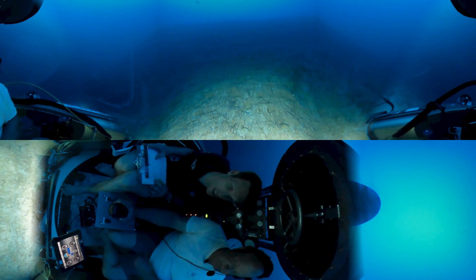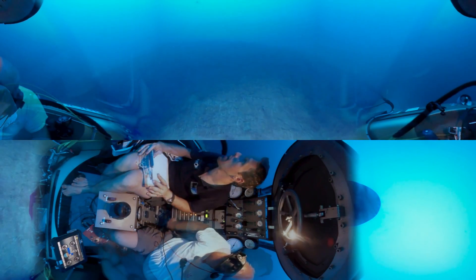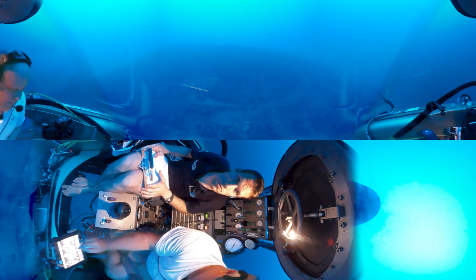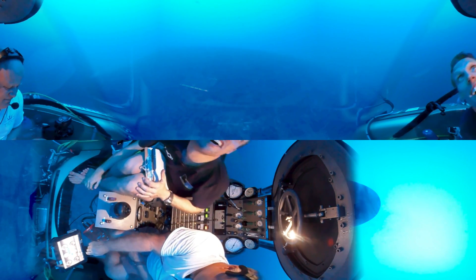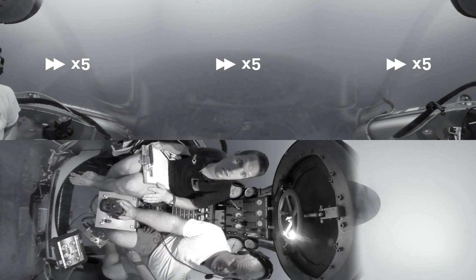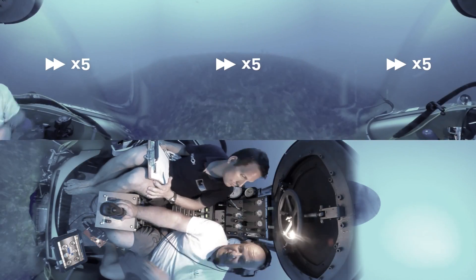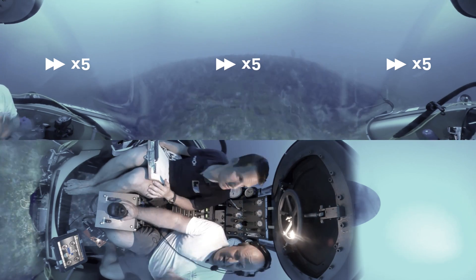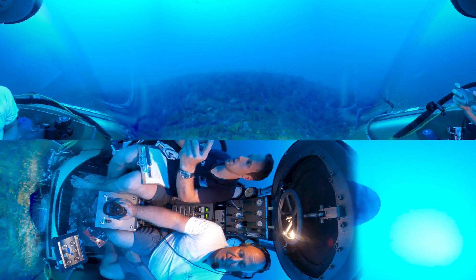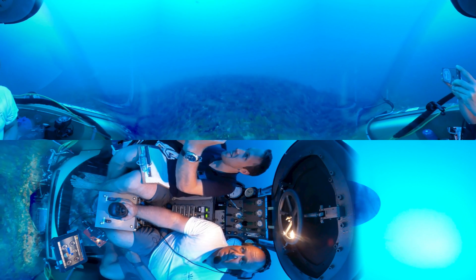We're going up, we're at 500 feet and rising. We've been on the side of this seamount — this underwater mountain — for the last two to two and a half hours.